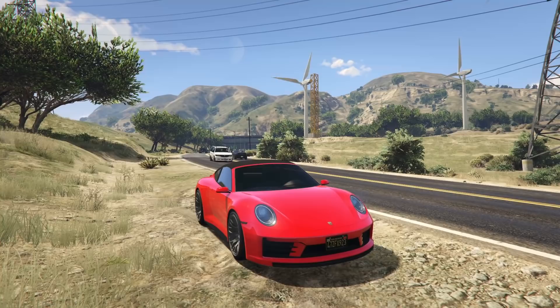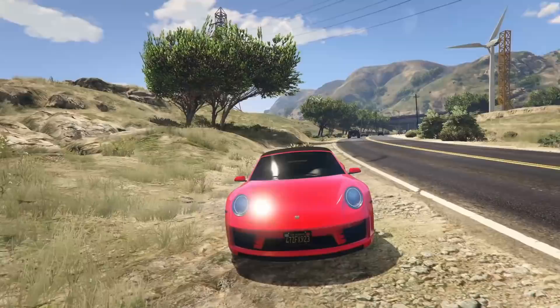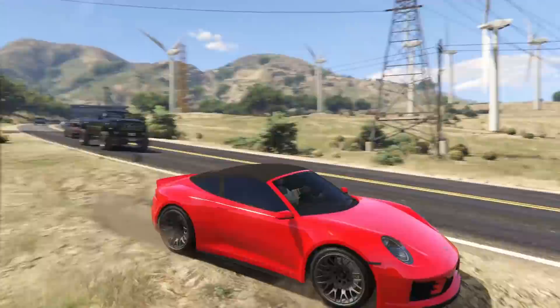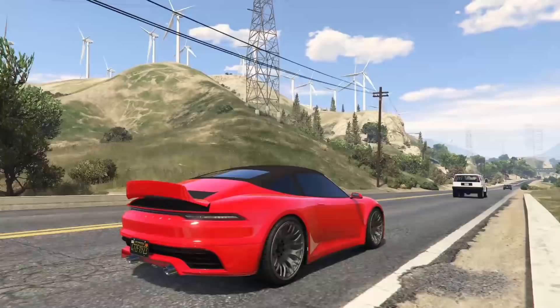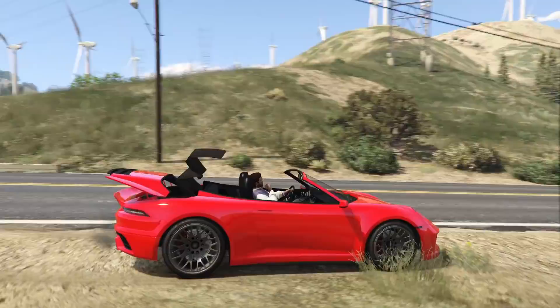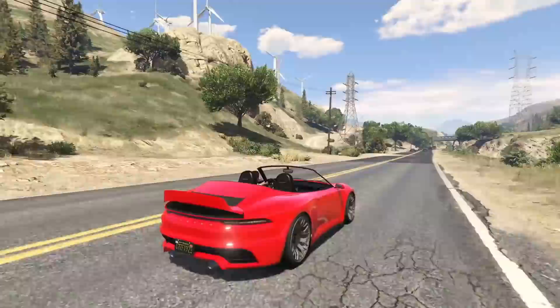At number 7, we have the most expensive convertible in Grand Theft Auto Online — the Pfister Comet S2 Cabrio, coming in at $1.8 million. This thing is pretty high on the list because out of all the convertibles, I feel like it might be one of the worst ones. That's not to say it's not a very cool car — it does have an active rear spoiler, which is absolutely awesome. However, this car does have its fair share of flaws. The first is, of course, the price.